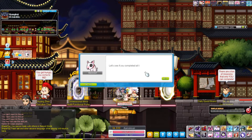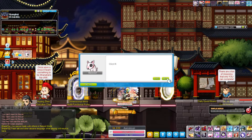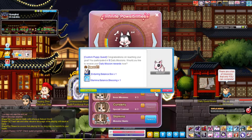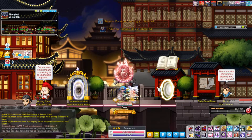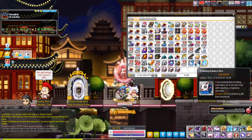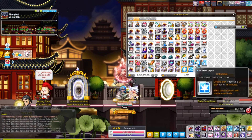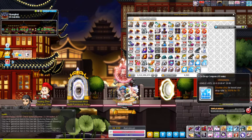If you do the Enduring Quest, which means you have to kill 500 mobs within your level range, then you accept it and click here for your reward. What you get is an item that looks like this — you just click on it and it gives you two XP coupons and two drop coupons, each lasting 15 minutes.